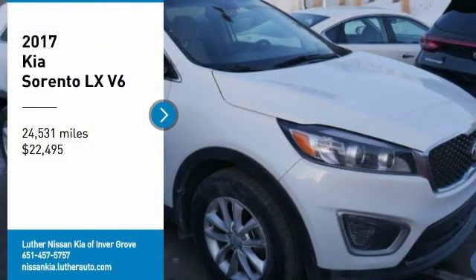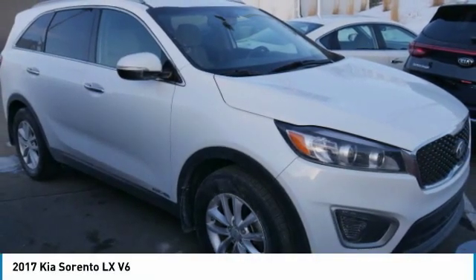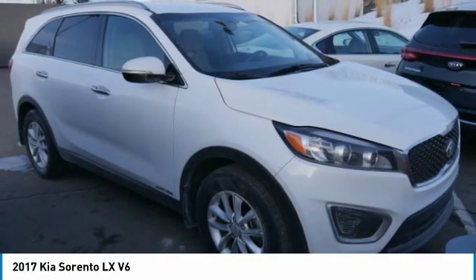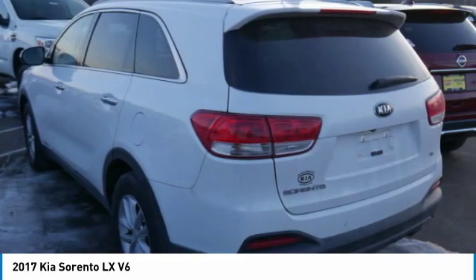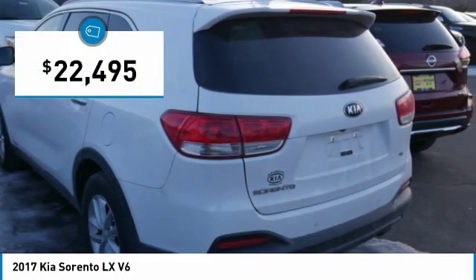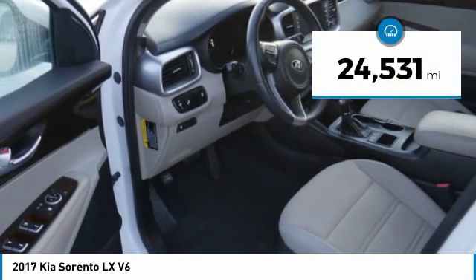Take a ride in the 2017 Sorento. The Kia Sorento is a comfortable riding, powerful, compact SUV loaded with impressive standard features. Take one look at its stylish, sleek design and you'll want to cross over to a Sorento. It is priced below $25,000 and has less than 25,000 miles.